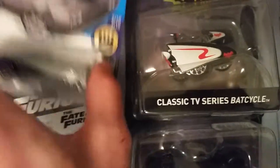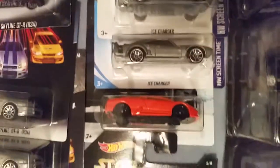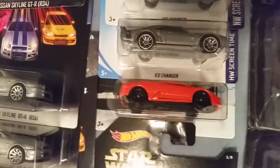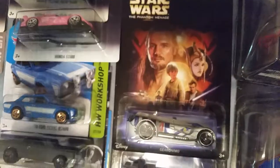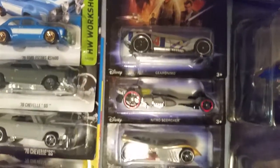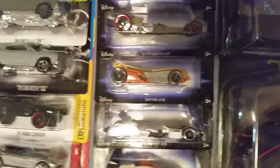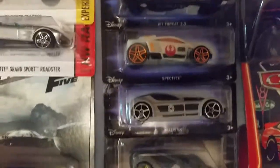Up next is all Star Wars themed cars — pod racer and others. Sorry for the lighting, but there we go.